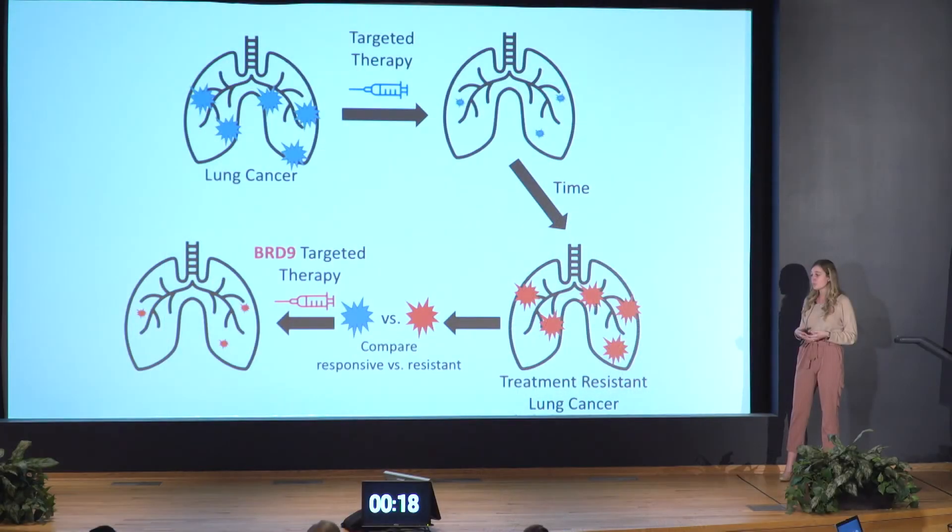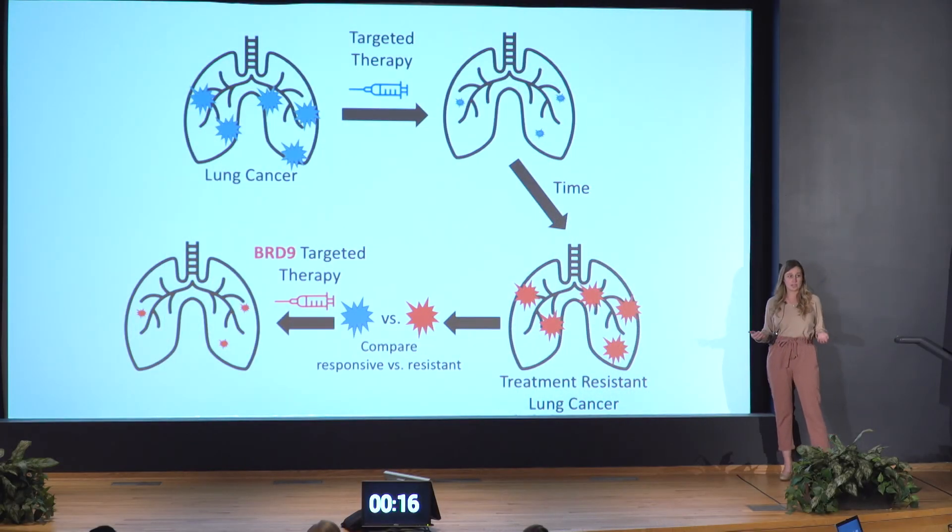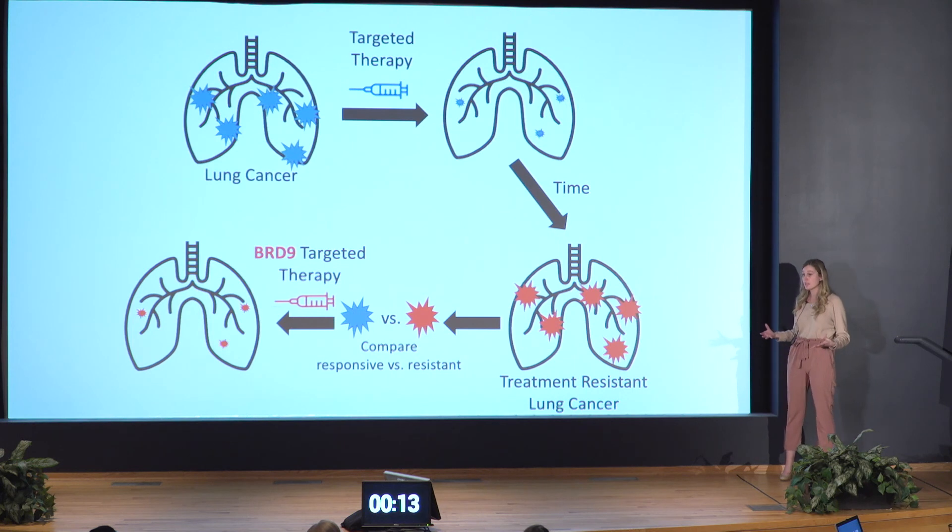We are currently furthering this work by utilizing the BRD9 targeted therapy in mice, hoping to see that this is both safe and effective, furthering the rationale for use in patients. By understanding what contributes to treatment resistance and how these cells differ, we can give hope to lung cancer patients facing no other treatment options. My work into BRD9 targeted therapy shows both exciting and promising results and may just be the key to getting lung cancer into remission once again. Thank you.